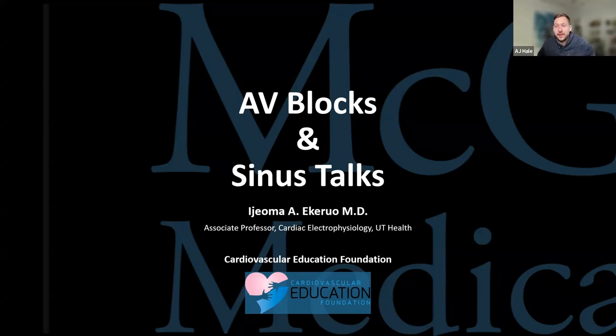We are 10 minutes past the hour. I want to make an apology to everyone watching this recording — we did have to shift the time up a little bit because of some urgent things that came up. However, we will be back to our normal scheduled 6 p.m. West African time next week. Today, speaking on AV blocks and sinus talks, we have Dr. Ijeoma Karo from the University of Texas, an associate professor in cardiac electrophysiology, kicking off our week two talk.